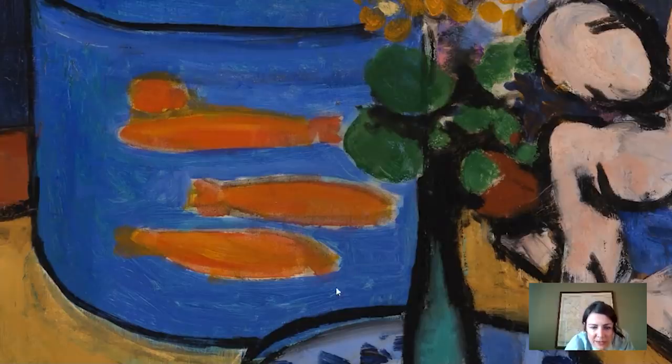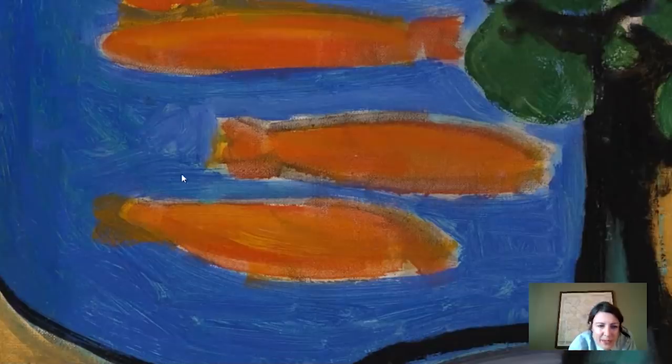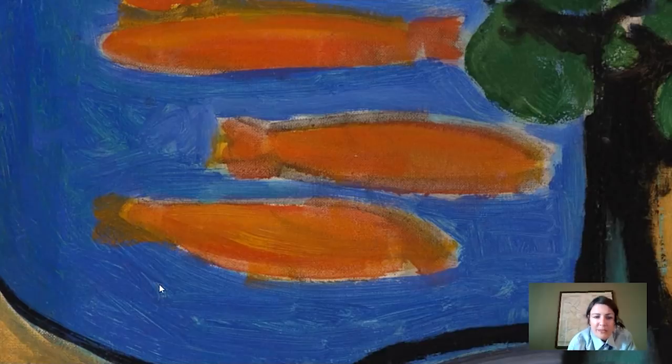Looking closely at the fish, you can see something about the way he painted them. It looks like he painted the fish first and then surrounded them with blue — you can see the blue strokes going over the orange strokes in several places. But then in one area it looks like he painted the fish, filled in the blue around it, and then decided he wanted to give it more of a tail and painted that on top.